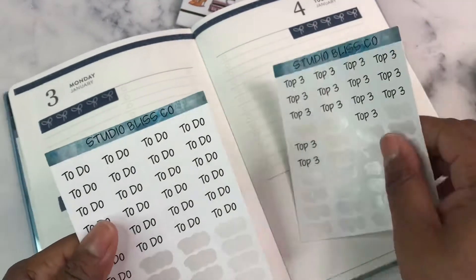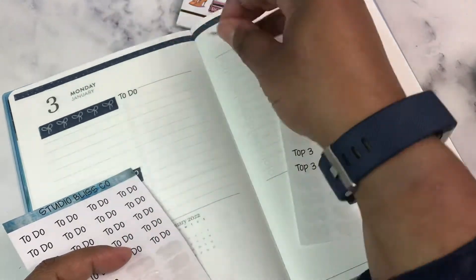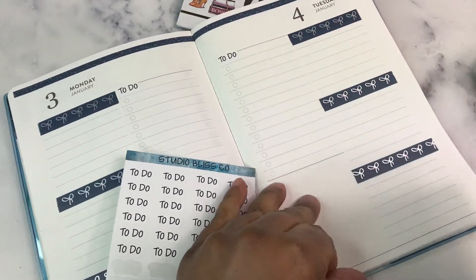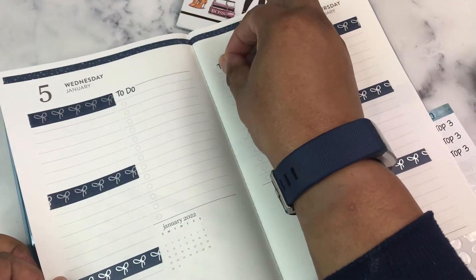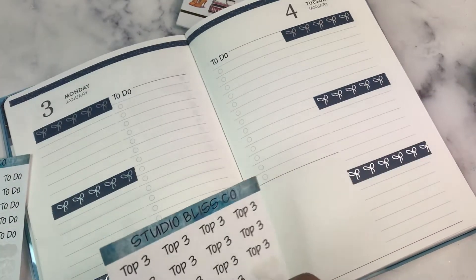We're going to do our normal strips — our top three and our to-dos. For this week, I am not busy in the sense of external things to do, but I have a lot of things that I want to get done.